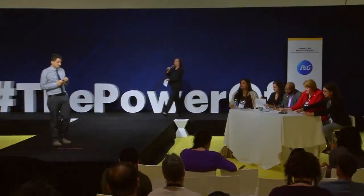Fantastic. Our time is just about up. Let's give a round of applause to Ibrahim. Thank you.